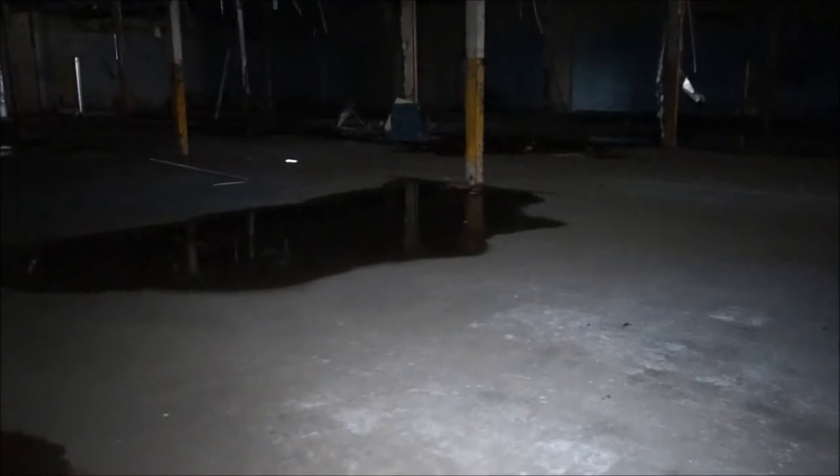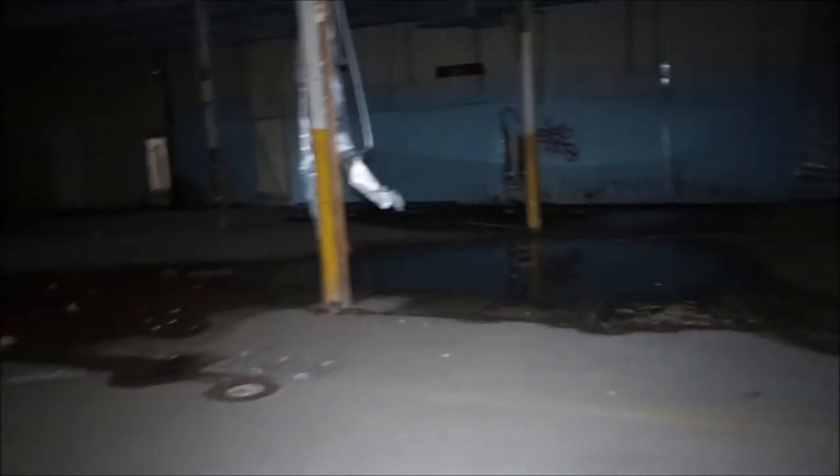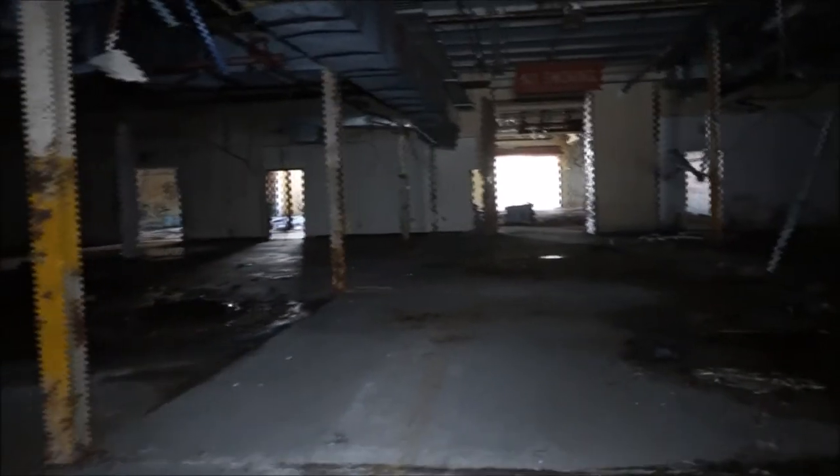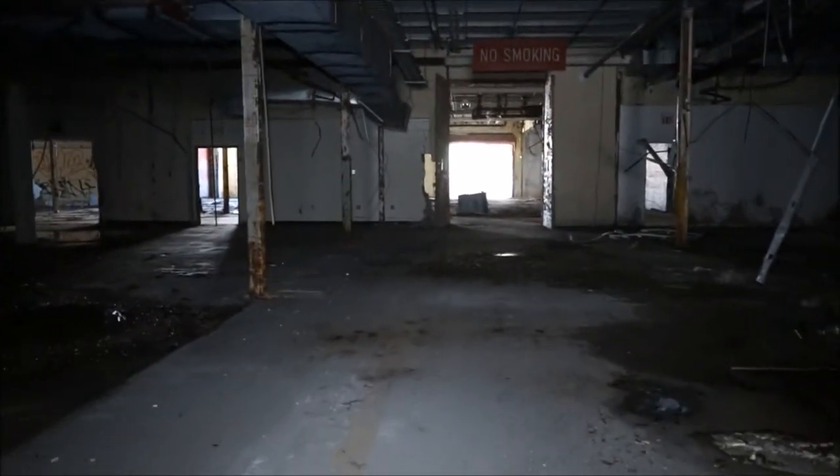Alright guys, so we're at an abandoned Naval Warfare Research Center. This place was really hard to get into — security everywhere. It was intense, but we made it in. It's a lot of empty warehouse buildings and stuff, but there is one facility that they used to do jet engine testing, so we're going to try to find that.